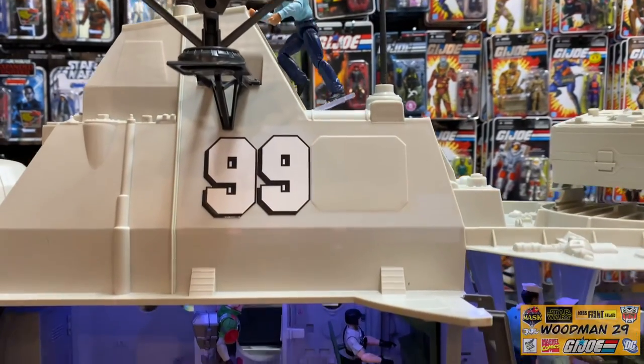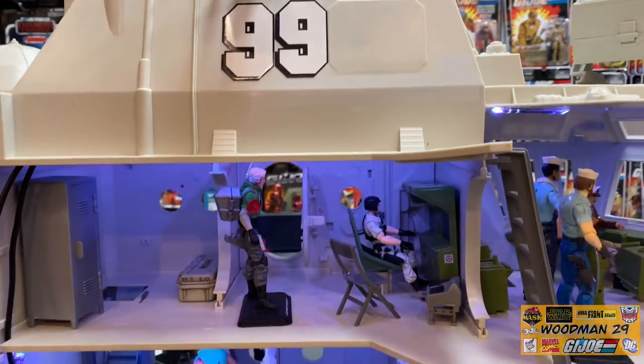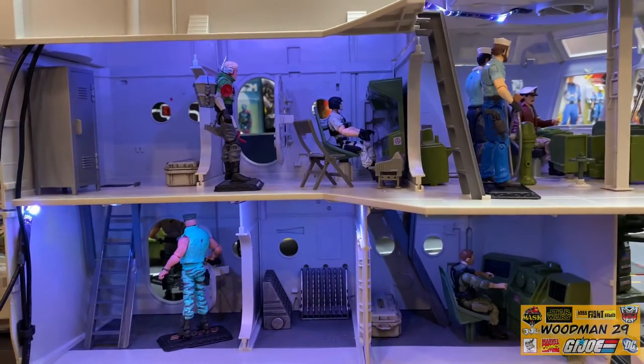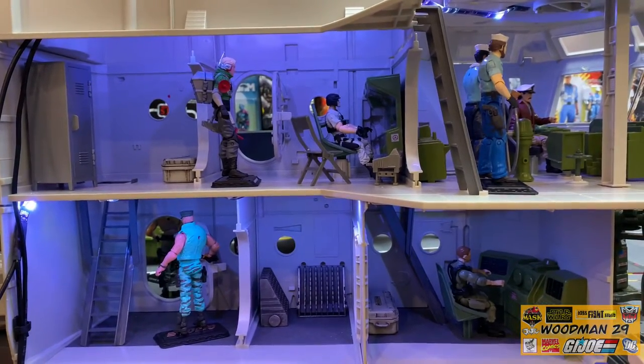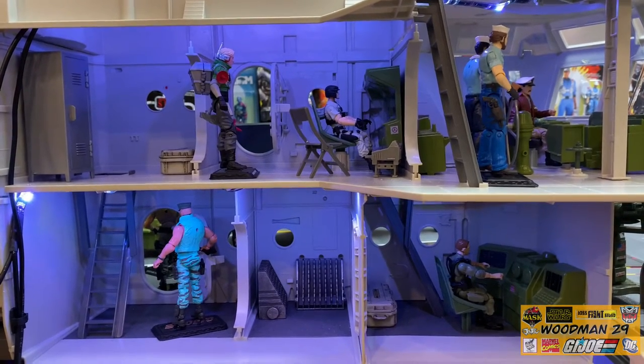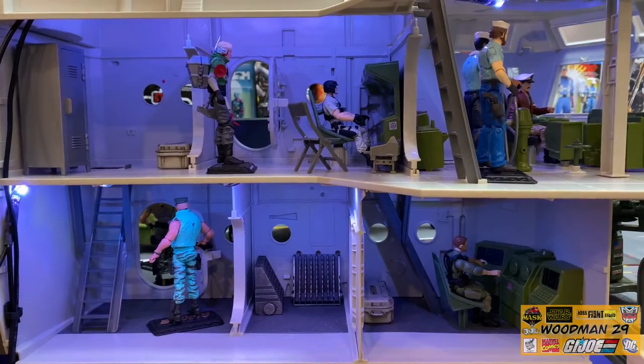The interior has such fantastic diorama options, and unfortunately most flags are up against the wall so you can't take advantage of this. This is another reason why I wanted to build that custom mobile base - now I can pull it away from the wall and take full advantage of the inside.